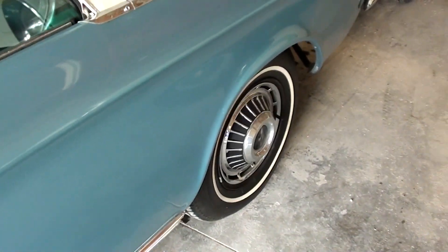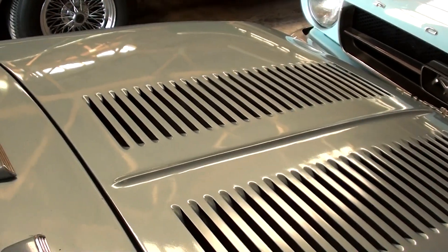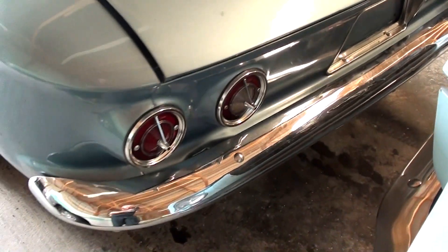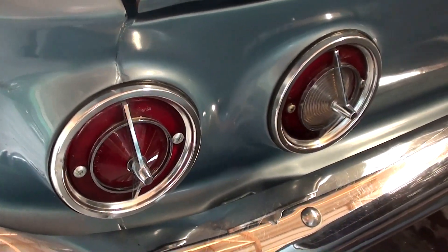Let's take a look out back here. Of course, with the engine in the back, we've got these louvers here to bring extra air in. Nice chrome bumper back here as well, and some pretty sharp-looking tail lights on there.